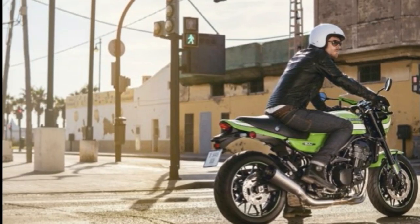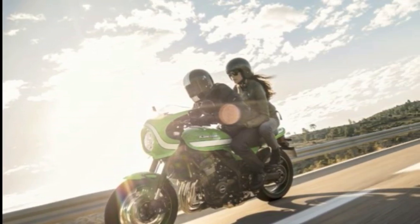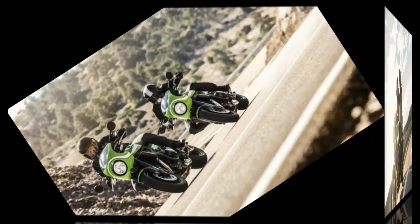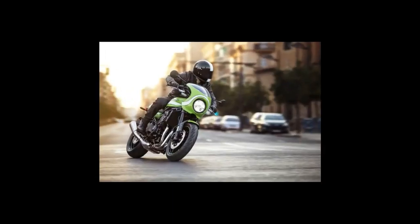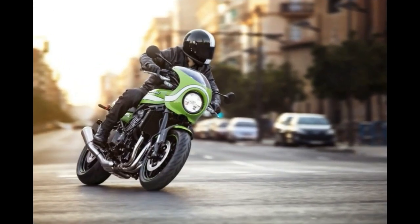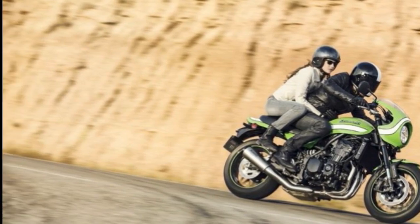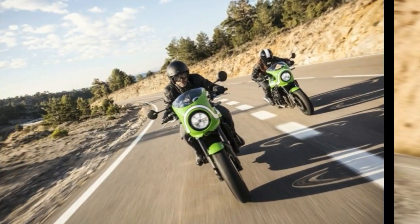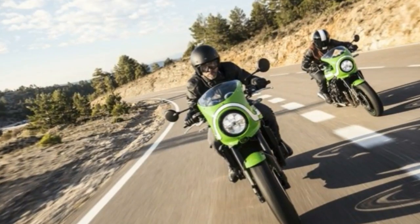We were delighted at the worldwide acclaim for the Z900RS when it was launched just a few weeks ago, said Kawasaki Motors Europe director Morihiro Ikuma. The Z900RS Cafe widens the appeal of the new RS offering and personifies the true spirit model tagline. Kawasaki took its time to enter the modern classic scene but the wait was worthwhile. The Z900RS Cafe and Z900RS have a unique heritage and an authenticity that sets them apart as the genuine article.